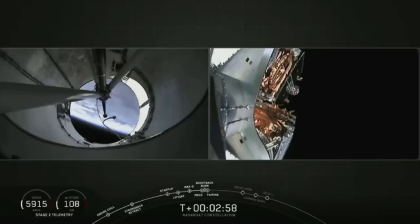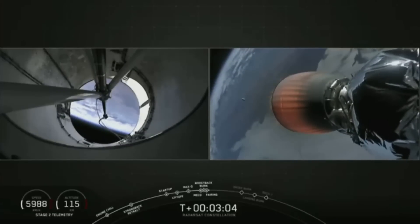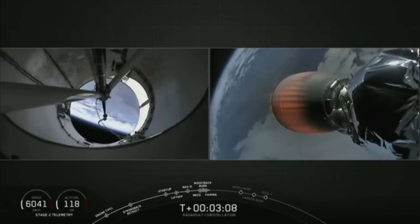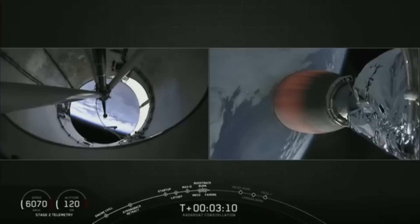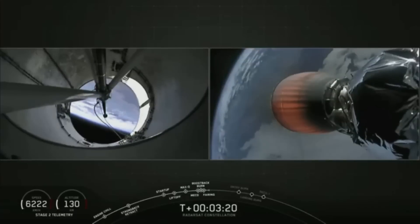So boost back burn has begun. There you just saw fairing deployment — it's a pretty cool shot of the fairing flying away. And we have about 10 seconds left in the boost back burn. So the shot you see on your left is...